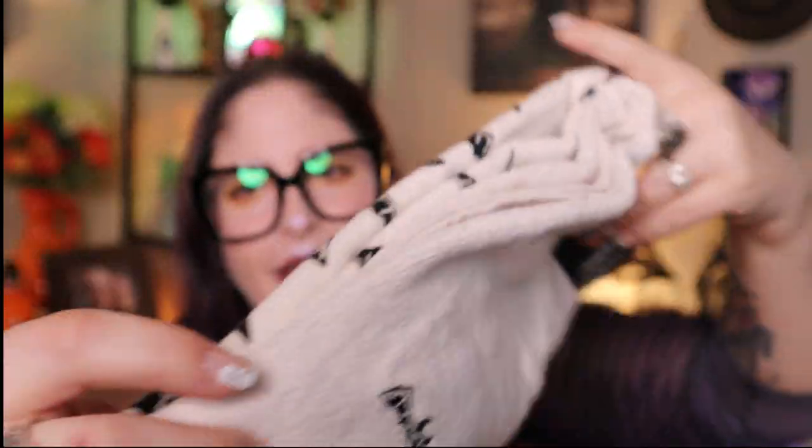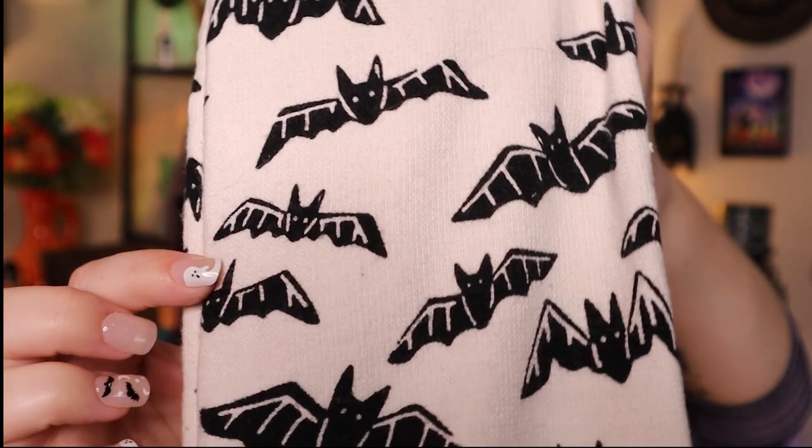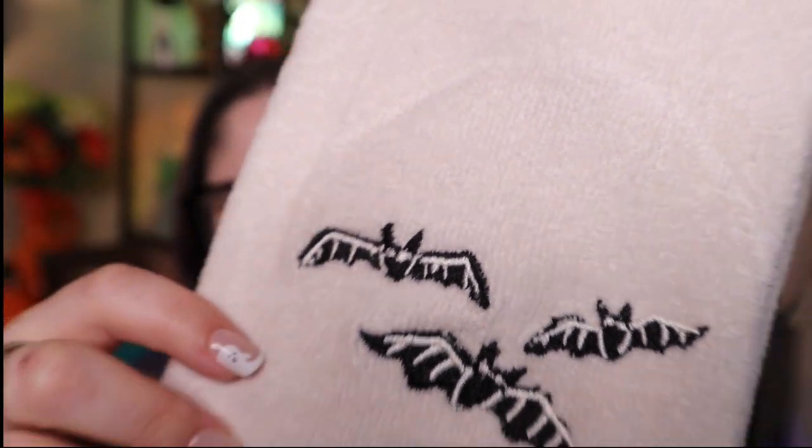Now into the housewares. First, these towels — one is white with little embroidered bats, and the other is white with black bats all over it. The white one feels a little more absorbent, but both are decently thick. These weren't from the dollar section — they were over in the bath/housewares area. I love that they're embroidered. Me and my bats — I had to have everything with bats.